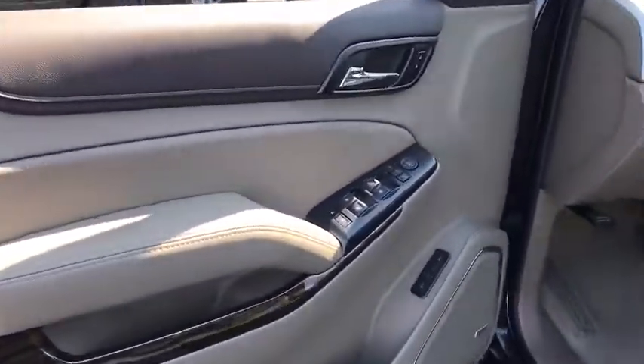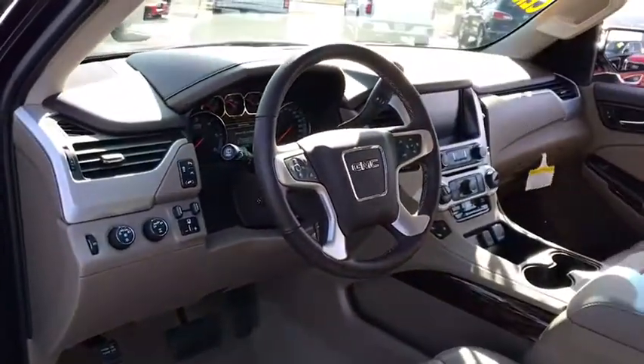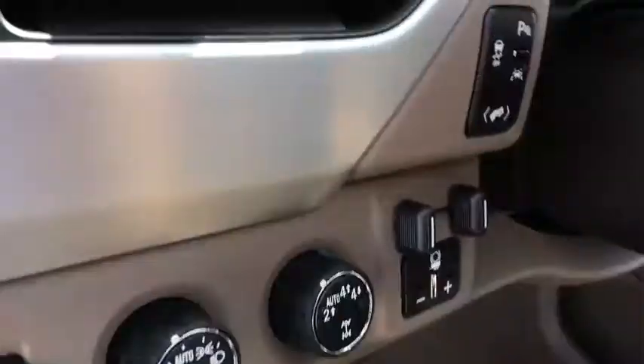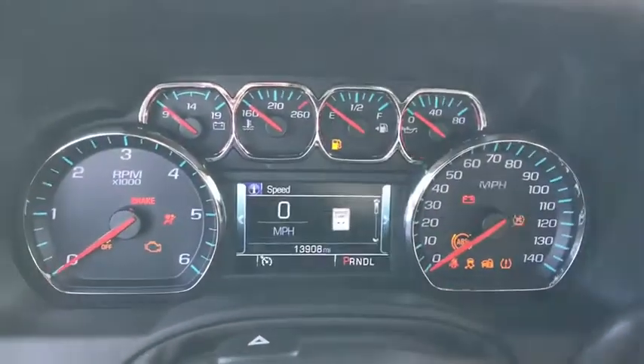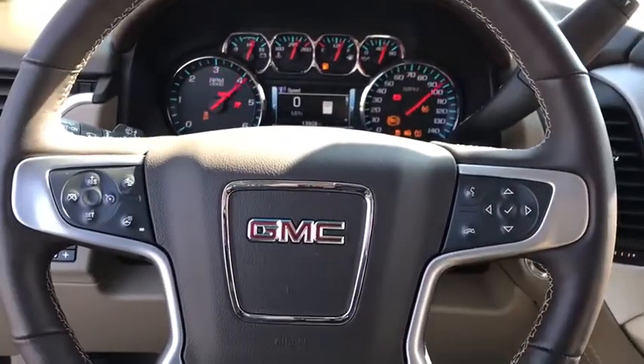Here are some of this vehicle's great options: traction control, keyless entry, steering wheel audio control, lane departure warning, anti-lock braking system, power passenger seat, stability control, tow hitch, remote engine start.